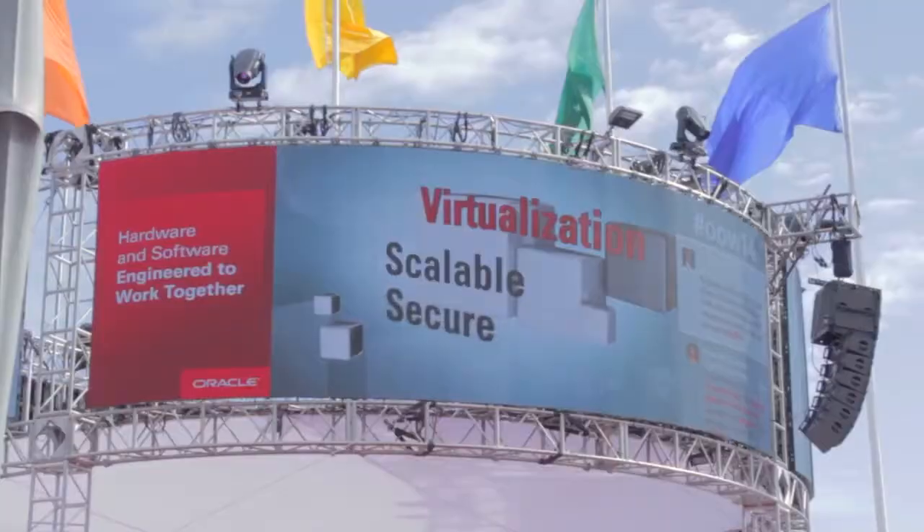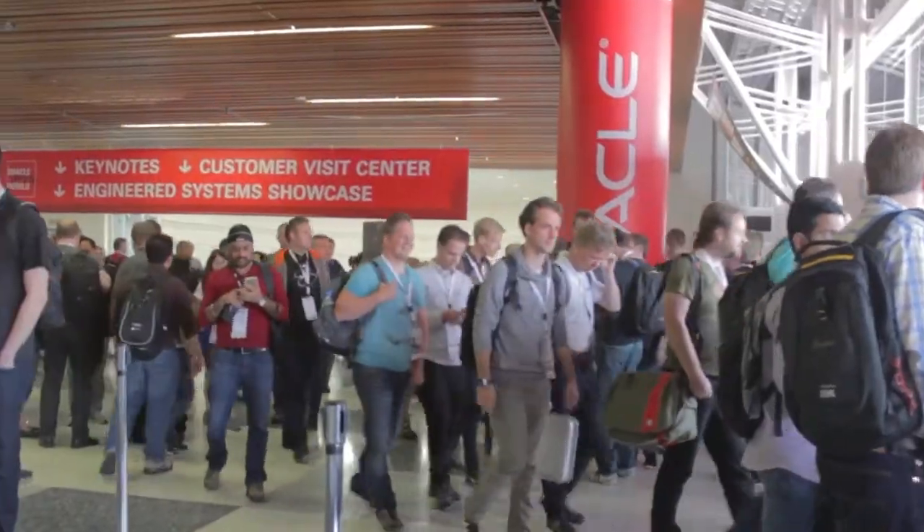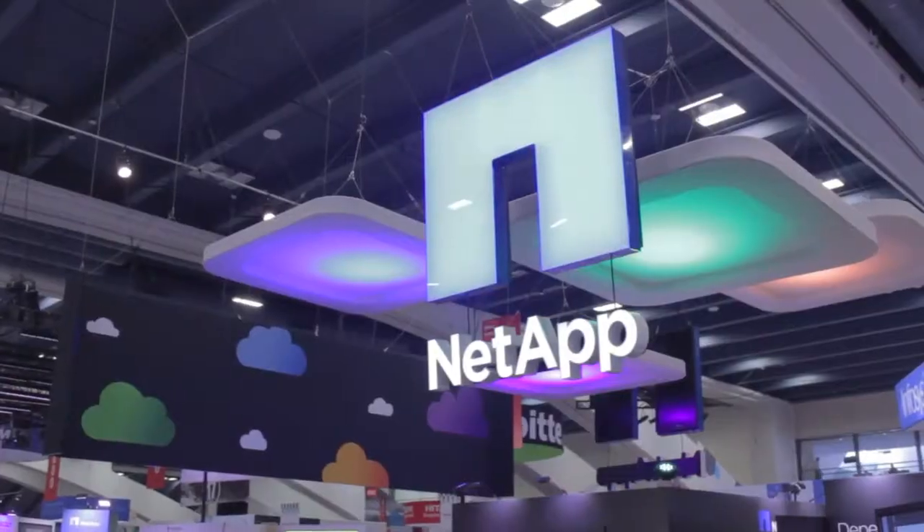Live from the Moscone Convention Center in San Francisco, California, it's The Cube at Oracle Open World 2014, brought to you by headline sponsor Cisco Systems, with support from NetApp.